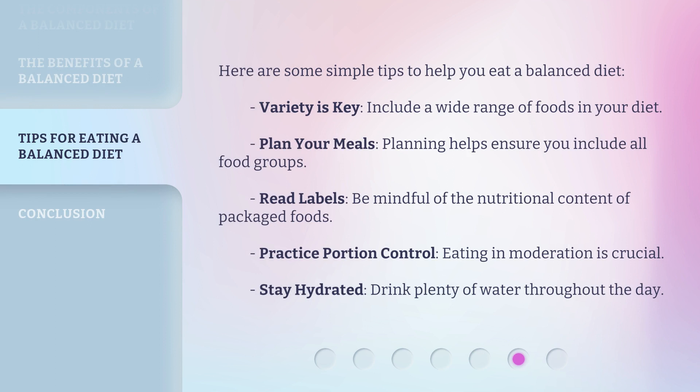Here are some simple tips to help you eat a balanced diet. Variety is key — include a wide range of foods in your diet. Plan your meals, as planning helps ensure you include all food groups. Read labels and be mindful of the nutritional content of packaged foods. Practice portion control, as eating in moderation is crucial. Stay hydrated and drink plenty of water throughout the day.